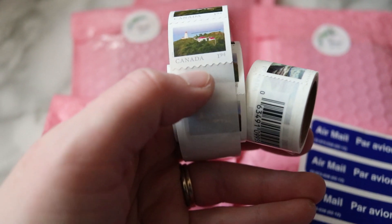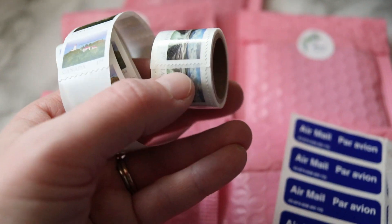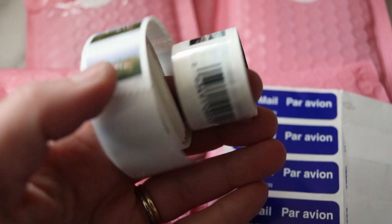The Canadian orders need one of these $1.94 stamps, and the American ones require three of these that are $1.07, and the American orders also need airmail stamps. I'm not going to show you the front since there are addresses, but basically now it's stamping time.